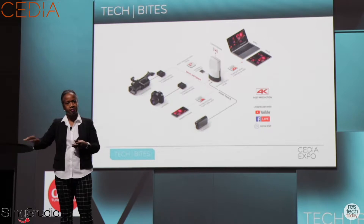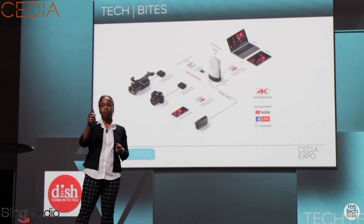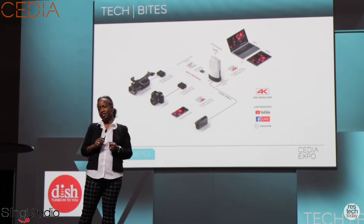If you have more questions about Sling Studio, we're right back at booth 1014 in the DISH Network booth, and I'd be happy to answer your questions.